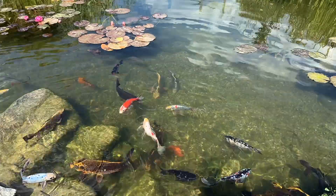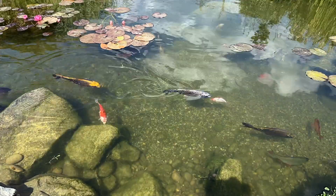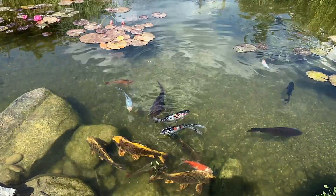When feeding our fish, we should aim to match the temperature of the fish food with the water temperature. Observing the fish during feeding times can provide valuable insights into their appetite, and adjusting our feeding routine accordingly is important.